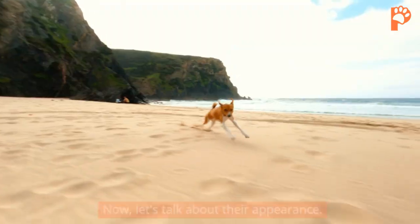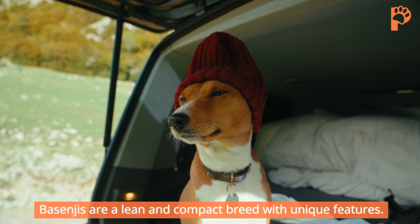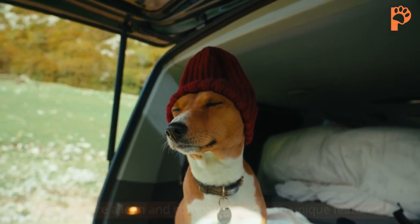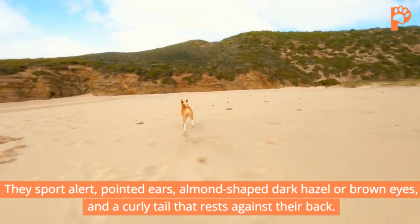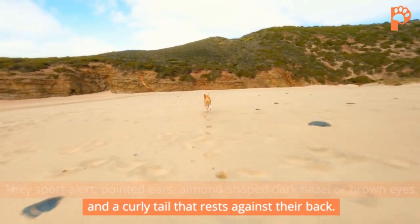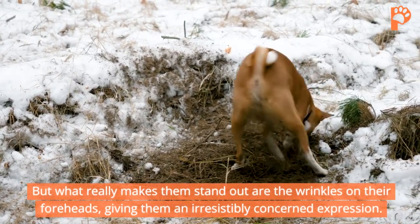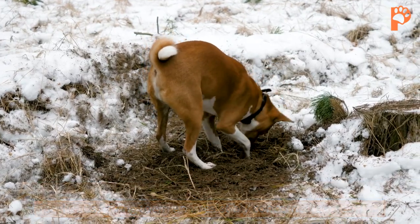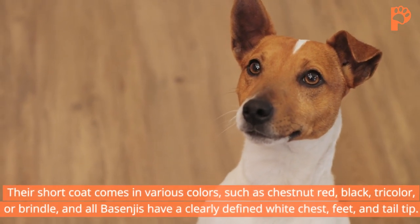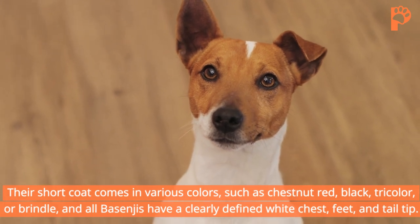Now let's talk about their appearance. Basenjis are a lean and compact breed with unique features. They sport alert, pointed ears, almond-shaped dark hazel or brown eyes, and a curly tail that rests against their back. But what really makes them stand out are the wrinkles on their foreheads, giving them an irresistibly concerned expression. Their short coat comes in various colors, such as chestnut red, black, tricolor, or brindle.